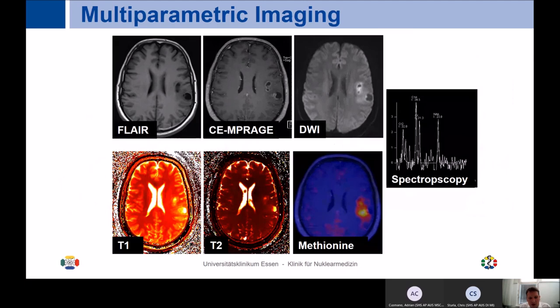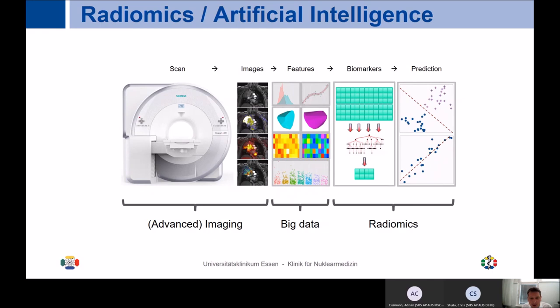One field we haven't taken enough advantage of yet is multiparametric imaging with MR, and in the future also with dynamic PET. We are able to provide many different sequences and complex data sets. With these combined PET MR scanners we generate a huge amount of data. Using tools such as radiomics combined with lab parameters, if we find ways to derive information not immediately seen by the eye, we can potentially perform a lot of histopathology characterization just by imaging.